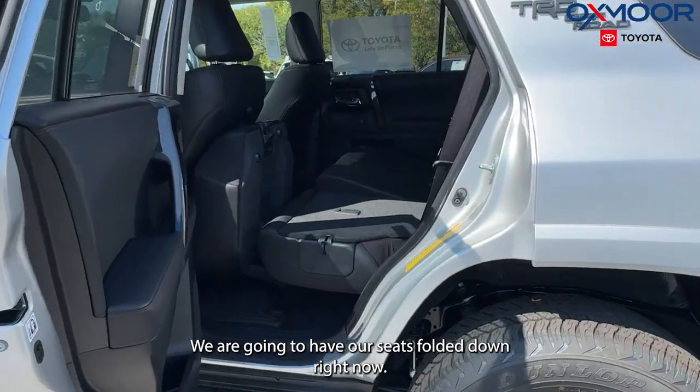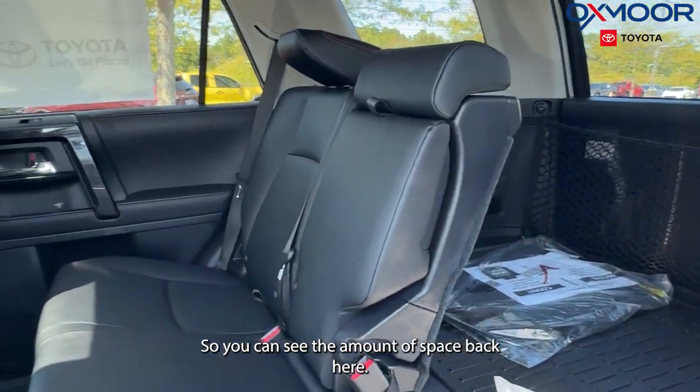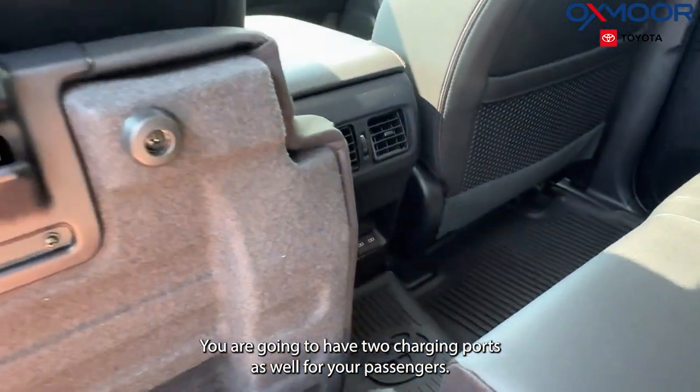We are going to have our seats folded down right now so you can see the amount of space. But back here, you are going to have two charging ports as well for your passengers.